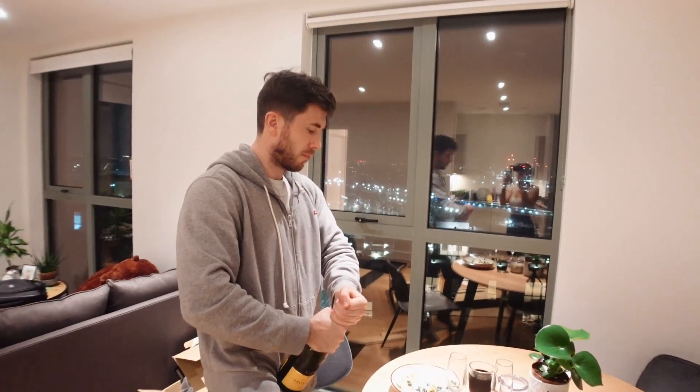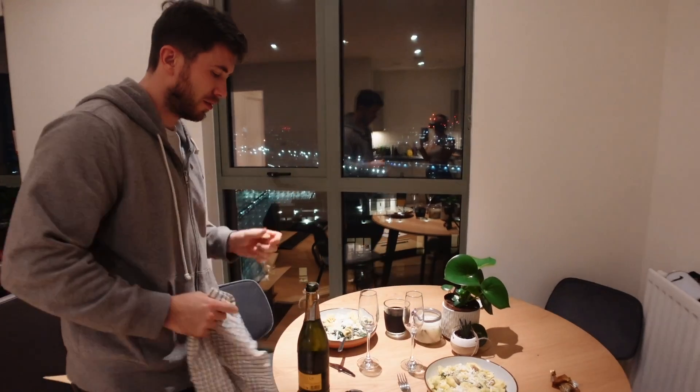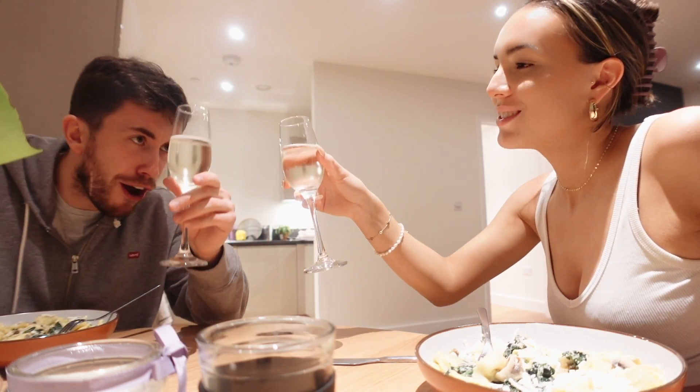We've moved in! Cheers to a new flat! That was really bad — take two. Cheers!